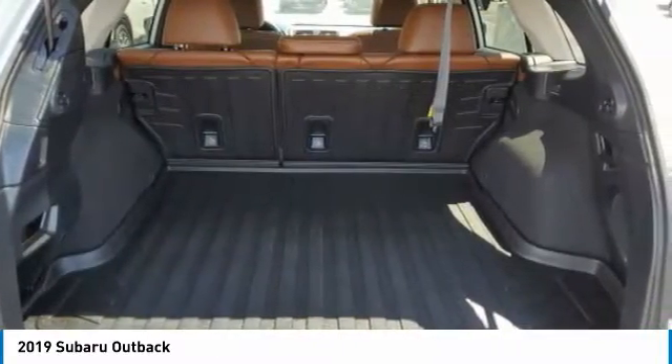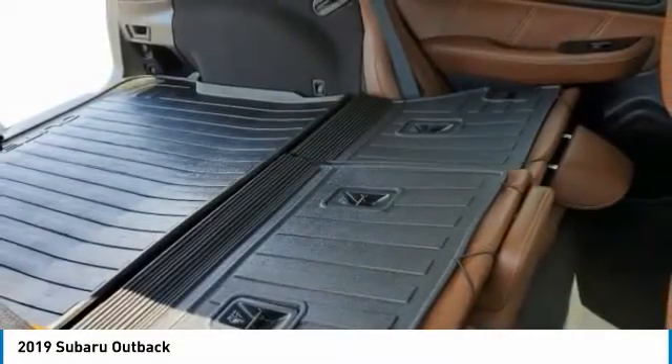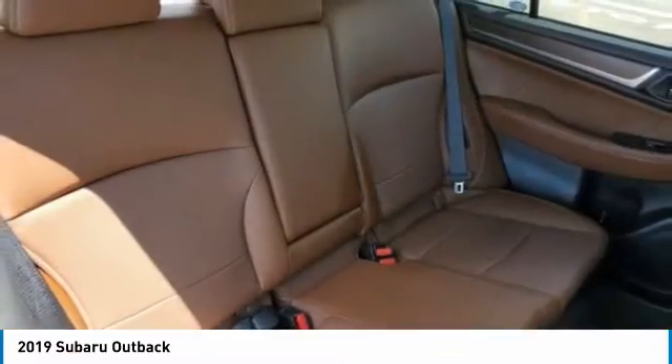Remote trunk release, integrated turn signal mirrors, four-wheel disc brakes. Wouldn't you look great in this vehicle? Stop in today and see for yourself.